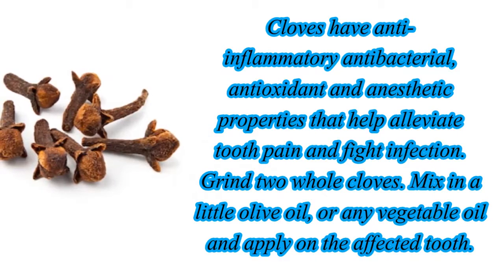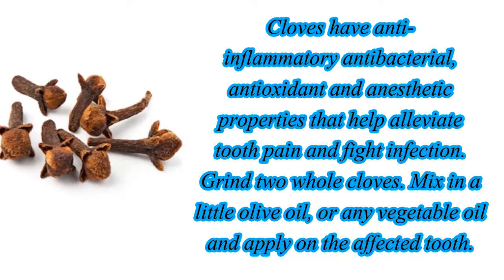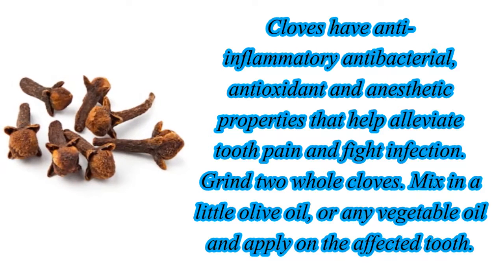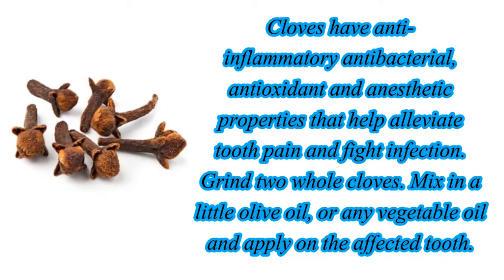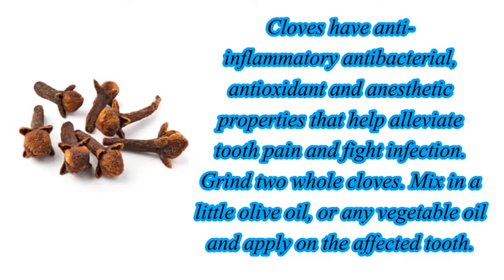Cloves have anti-inflammatory, antibacterial, antioxidant, and anesthetic properties that help alleviate tooth pain and fight infection. Grind two whole cloves, mix in a little olive oil or any vegetable oil, and apply on the affected tooth.